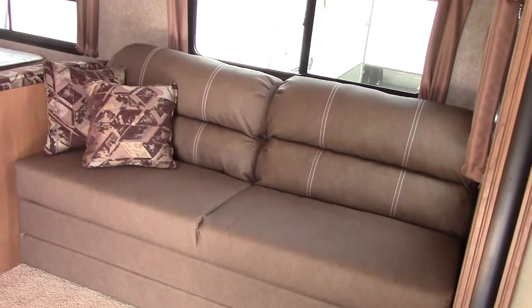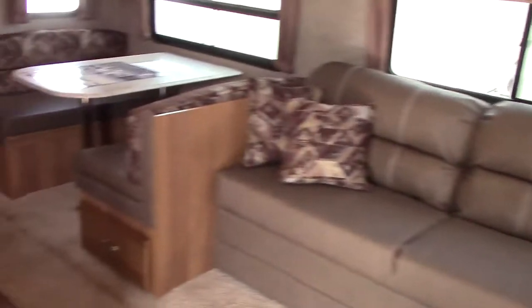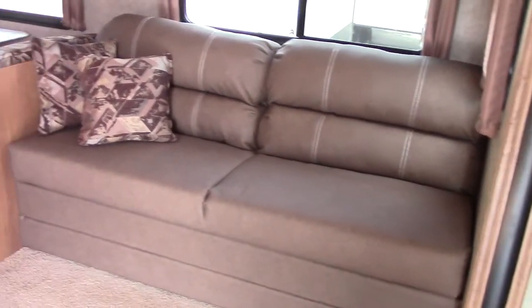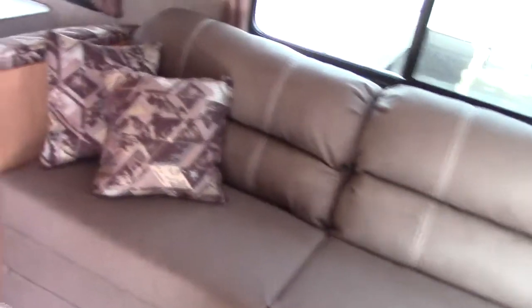Here's our super slide room. Remember, we're in the smallest length that Coachman makes in the Catalina series with a big slide. This is called Mocha Decor — very attractive, with baseball-type stitching that stands out and a really nice pillow-backed couch.